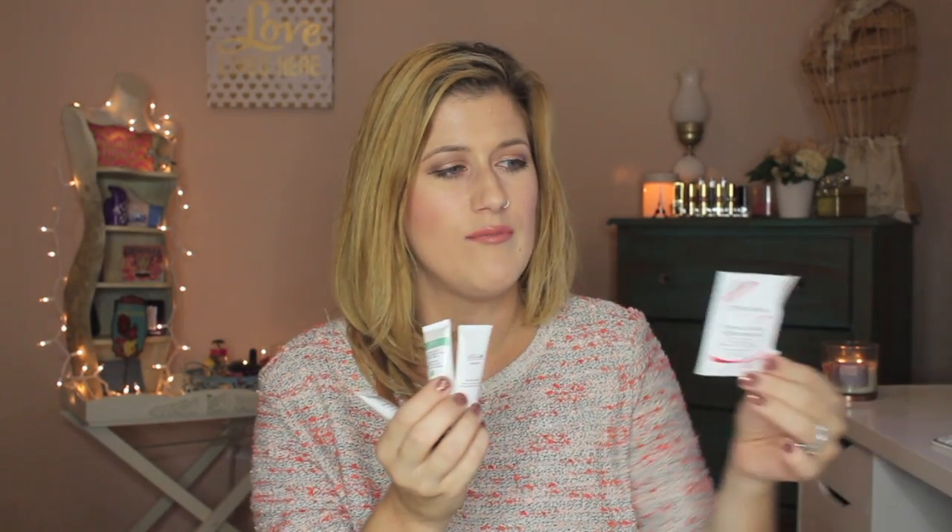Next is the Philosophy Miracle Worker Miraculous Anti-Aging Moisturizer, which I used as a day cream. Out of all the day creams in this batch — the Stila, the Ren, the Embryolisse, and this one — I think the Philosophy Miracle Worker was my favorite. I also have a couple more samples from that brand, including a nourishing moisturizer. I do like that brand overall.